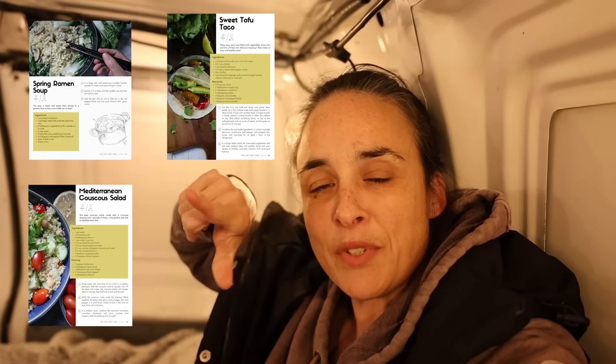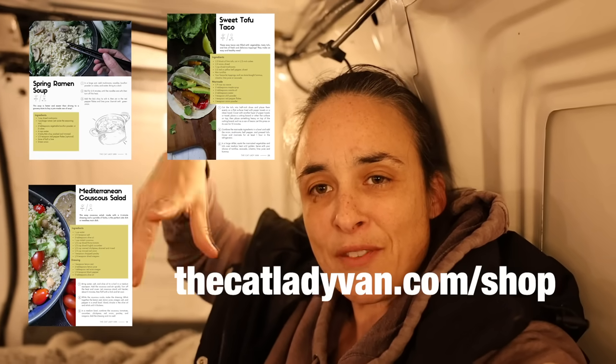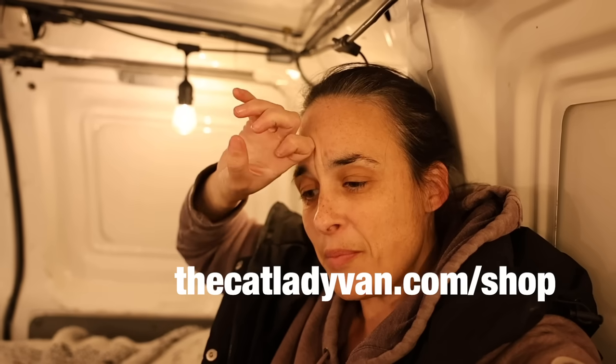I wanted to take a little second to talk about putting my cooking e-book on sale — 50% off for Black Friday, and I also have my three or four year anniversary on YouTube coming up, so we're celebrating all of that together. The book is for sale, I'm going to put the link in the description. If you didn't have a copy yet, that's your chance — 50% off all the way to the end of the month.